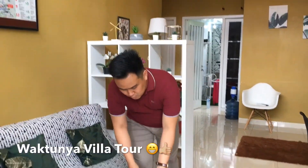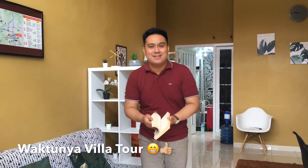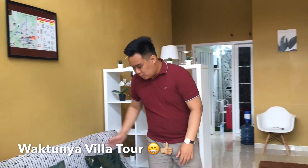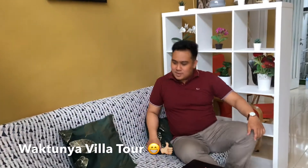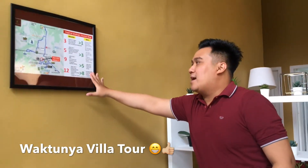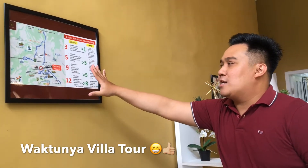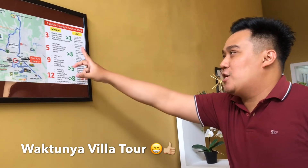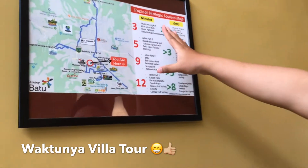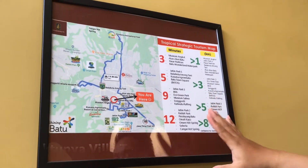Masuk ke area ruang tamu, di sini ada buku-buku bacaan yang bisa kalian baca sambil santai-santai. Kemudian ini sofanya — sofa panjang, lumayan empuk. Terus ini ada peta yang berguna banget, karena menunjukkan di mana lokasi villa ini dan dekat dengan apa saja. Contohnya villa ini dekat banget sama Museum Angkut, Alun-alun Batu, Jatim Park, BNS, dan masih banyak lagi.